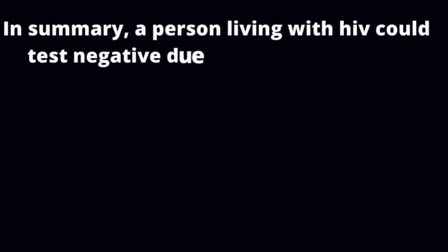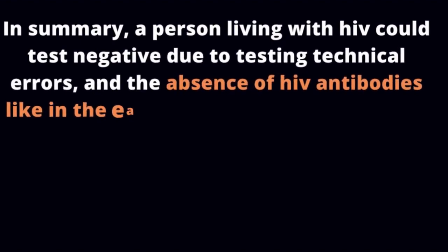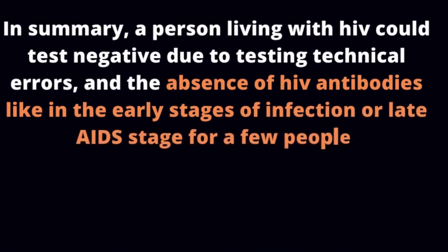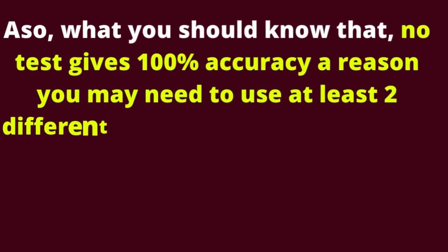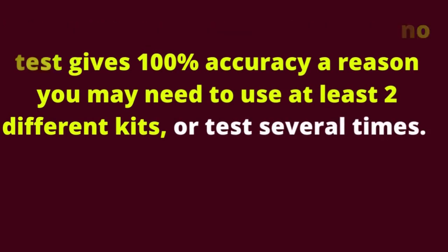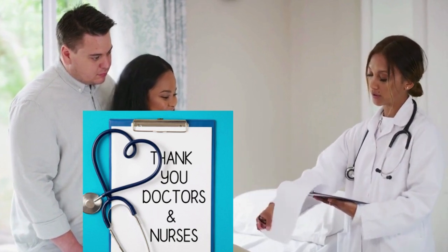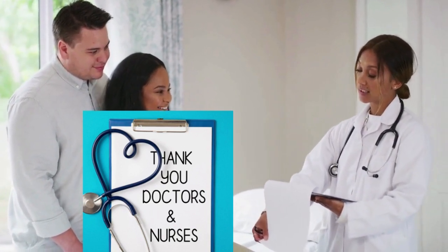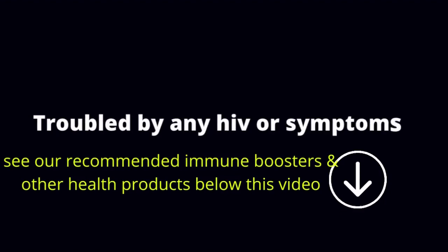In summary, a person living with HIV could test negative due to testing technical errors or the absence of HIV antibodies, as in the early stages of infection or late AIDS stage for a few people. No test gives 100% accuracy, which is why you may need to use at least 2 different kits or test several times. Hopefully, the question 'Can an HIV positive person test negative?' has been well answered. If you loved what you learned today, subscribe so that you do not miss our next videos.